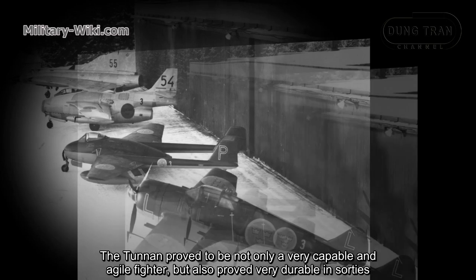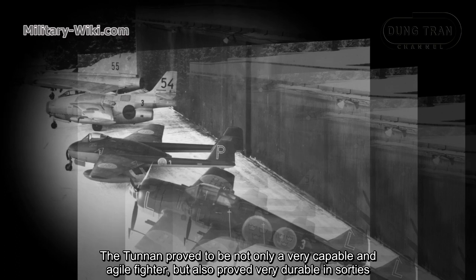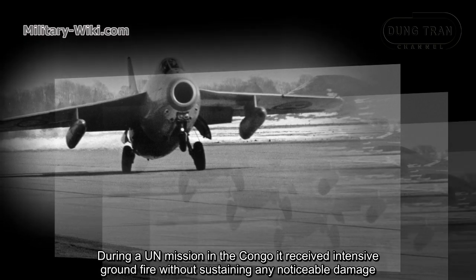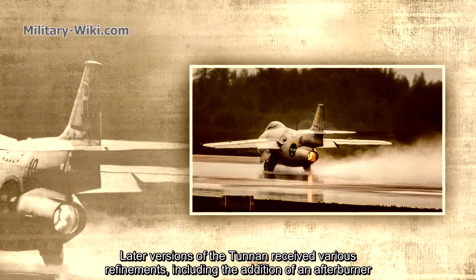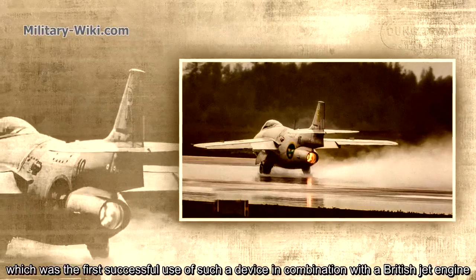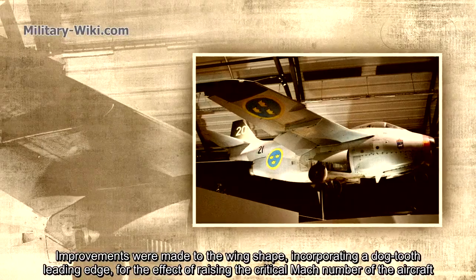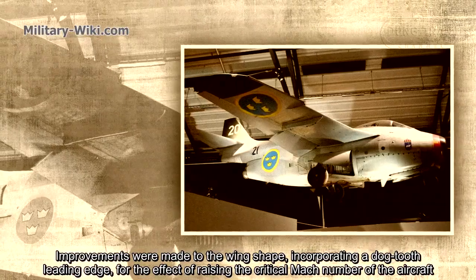The Tunnan proved to be not only a very capable and agile fighter, but also very durable in combat. During a UN mission in the Congo, it received extensive ground fire without sustaining any noticeable damage. Later versions of the Tunnan received various refinements, including the addition of an afterburner, which was the first successful use of such a device in combination with a British jet engine. Improvements were also made to the wing, incorporating a dog-tooth leading edge to raise the critical Mach number of the aircraft.